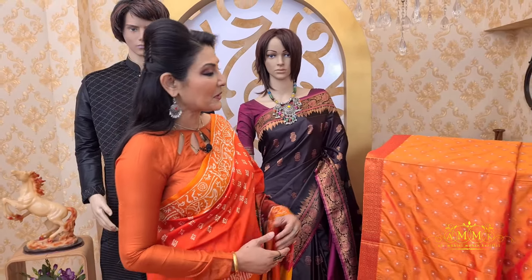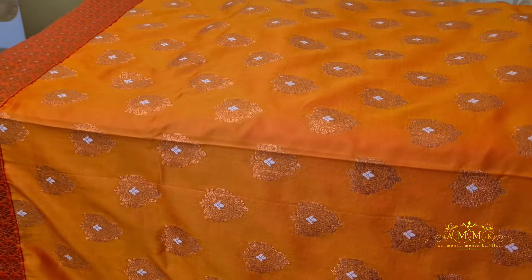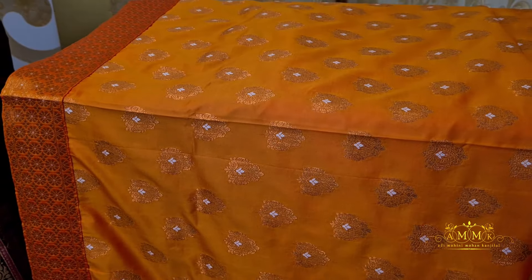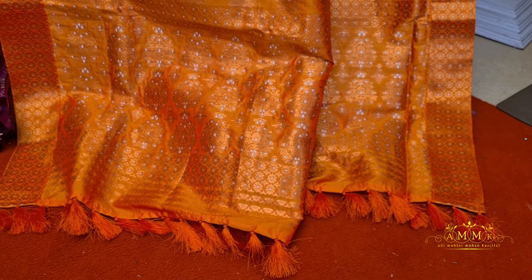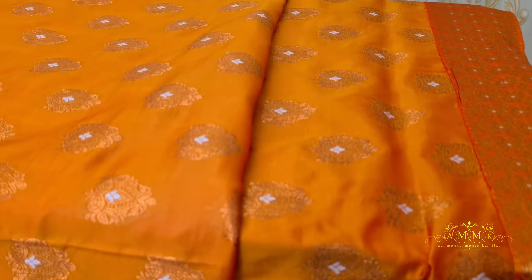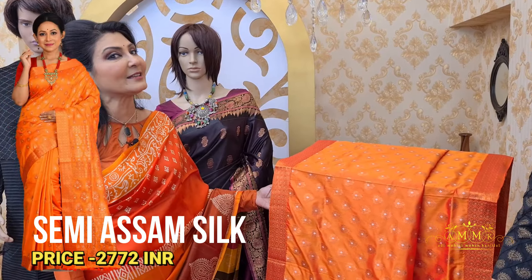This semi-assam collection features yellow and orange tones in a mixed duo-tone design. It has an appliqué kora border with traditional rich embellishment. The tersal work is a highlight of this collection, and the running blouse piece is included. Different color options are available on our website, and after discount the price is 2772.